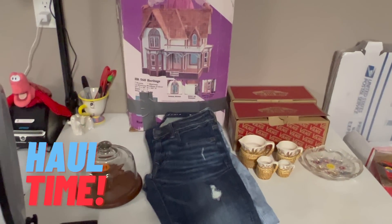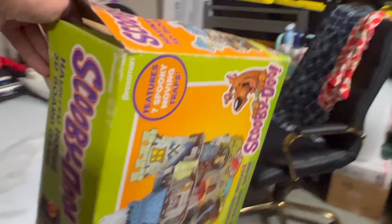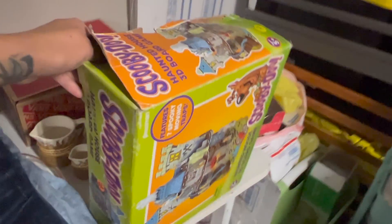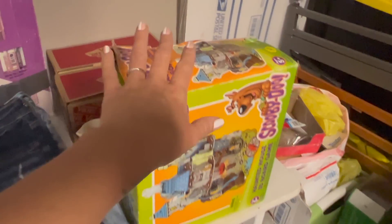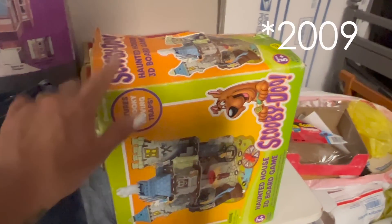Welcome back, you guys. We have two yard sales here - actually one church rummage sale and one yard sale. I forgot to add this guy in - let me pop him down first. So this I paid 25 cents for is what I'll start with. This is the Scooby-Doo Haunted House 3D board game from 2007.